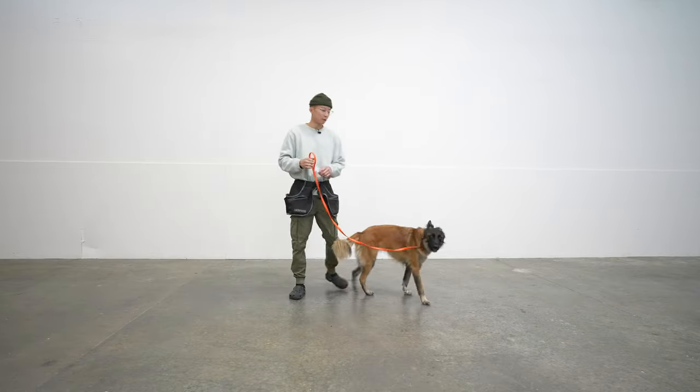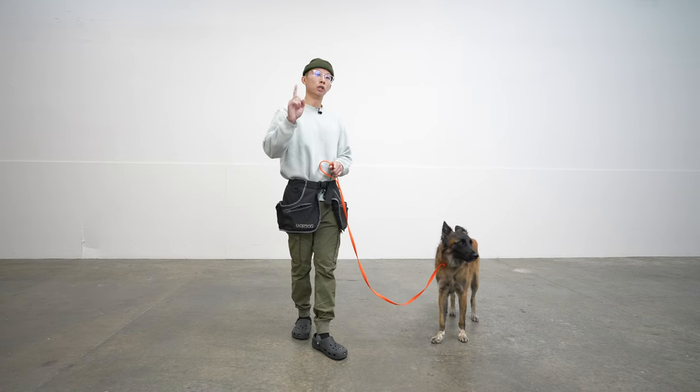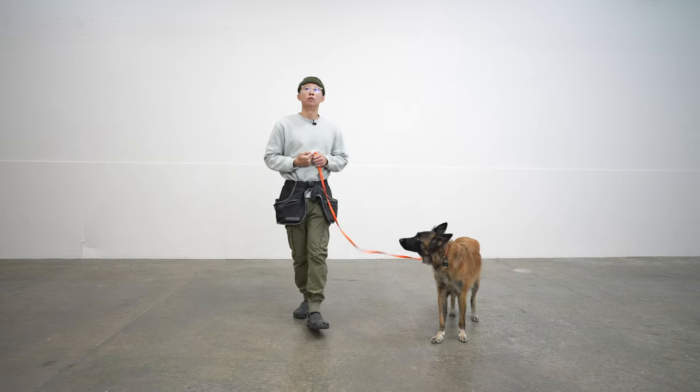Just like that. Make sure your dog understands these two words very well, because these are your reward words. Remember: 'good' means keep doing what you're doing, I'm going to hand you the food. 'Break' is your release from what you're doing, and you're gonna come get the food from me.